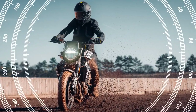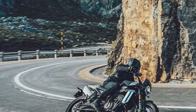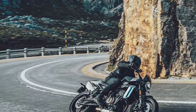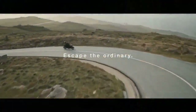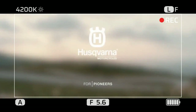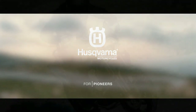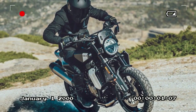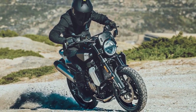Our day of riding unfolded as we pursued the lead rider through stunning mountain roads just north of Toulon, France. Covering 150 miles, our journey was spirited, navigating narrow, occasionally damp roads teeming with cyclists on a bustling Saturday. Amidst the realm of tight twists and turns, the engine showcased remarkable performance — from the get-go, torque was readily available, gradually escalating towards the 9,000-plus rpm mark.